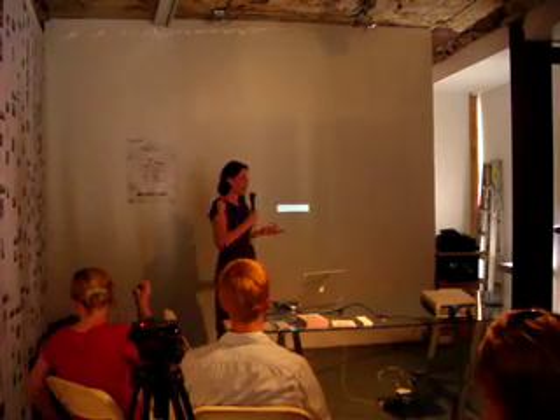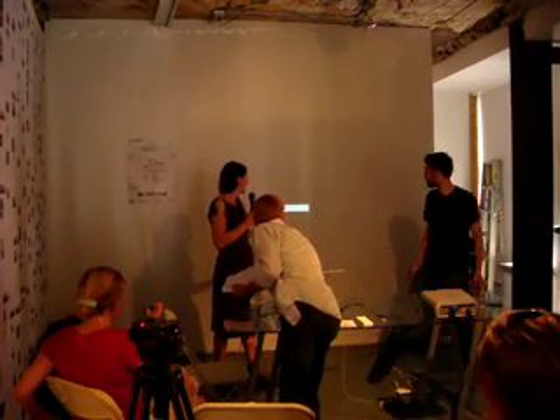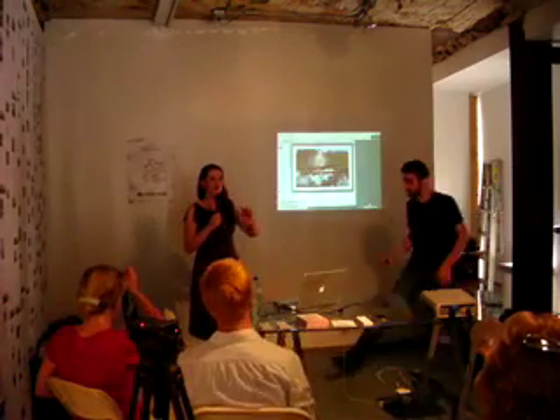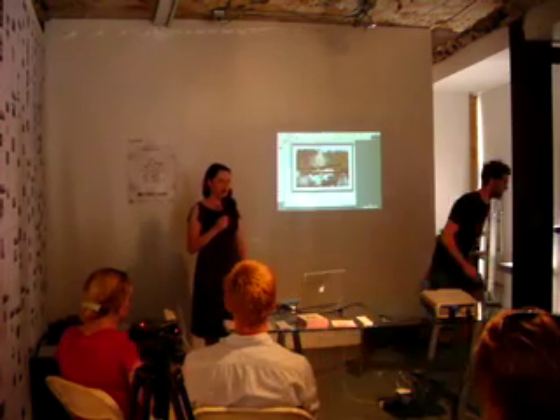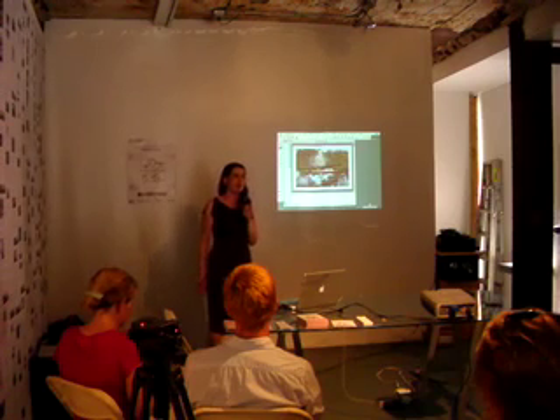One question that frequently comes up is: do you try to imagine what things were like in the past when you go into these places? And I think a lot of people do that, but generally it doesn't even really occur to me.